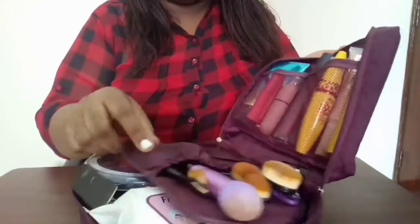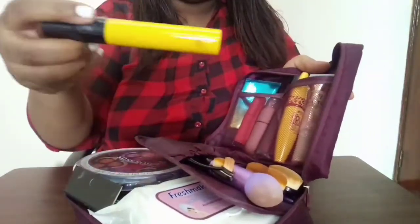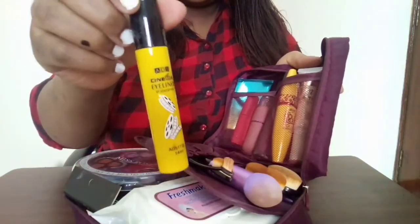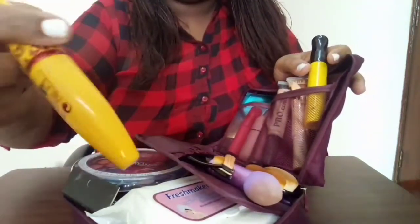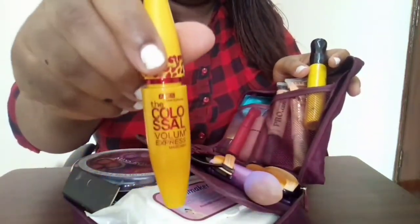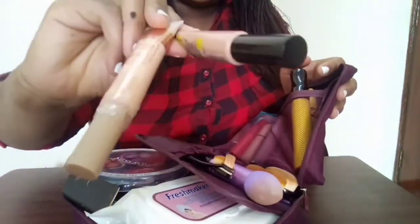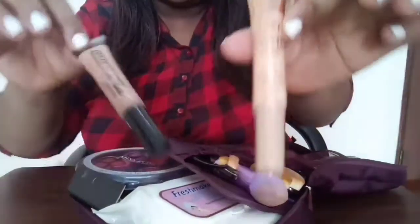So I'll show you what the contents are. I'll start with the side compartment. Over here I have my eyeliner — my liquid eyeliner by the brand ADS. Then I have my mascara, the Colossal Volume mascara. And I have two different types of concealers: the Pro Conceal and this one by Matte Conceal.